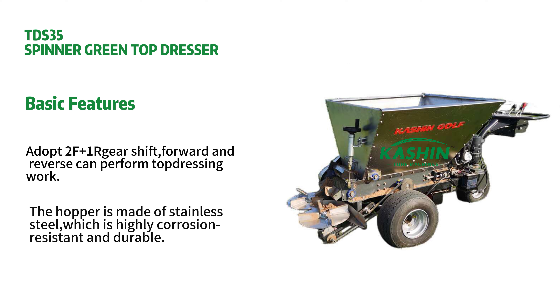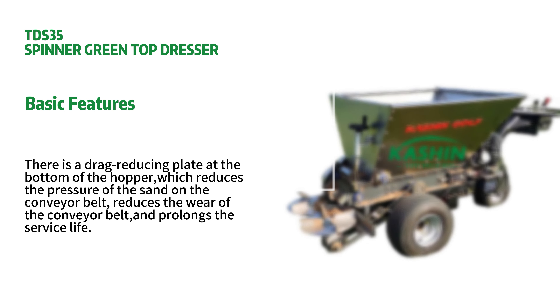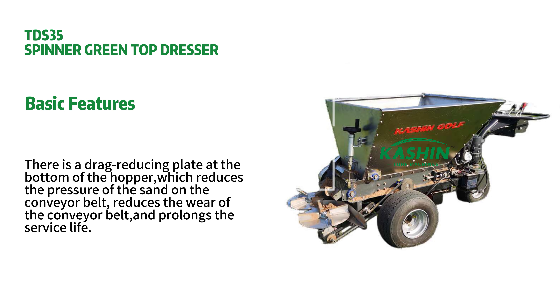The hopper is made of stainless steel, which is highly corrosion-resistant and durable. There is a drag-reducing plate at the bottom of the hopper, which reduces the pressure of the sand on the conveyor belt, reduces the wear of the conveyor belt, and prolongs the service life.